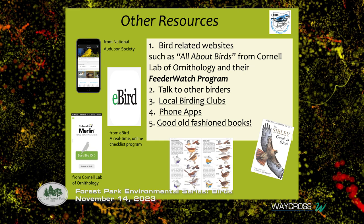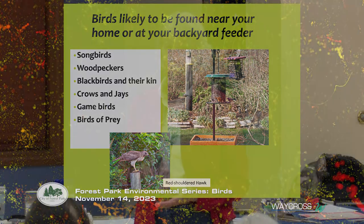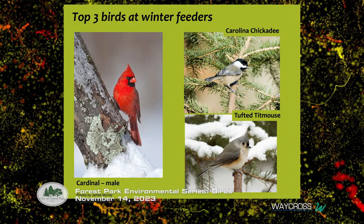We're going to talk about birds you can likely see around your feeder or backyard: songbirds, woodpeckers, blackbirds and their kin. We have a lot of blackbirds coming in big groups — they take over the wires. Also crows and jays, game birds, and birds of prey. When a bird of prey comes into your backyard and eats a little sparrow, remember — it's a bird feeder, you cannot discriminate. You are so lucky to see a red-shouldered hawk come into your yard.